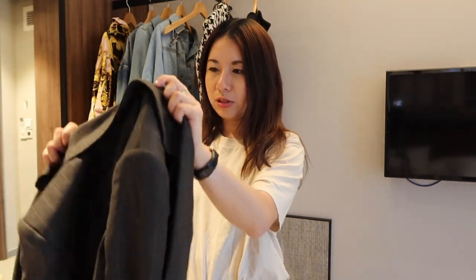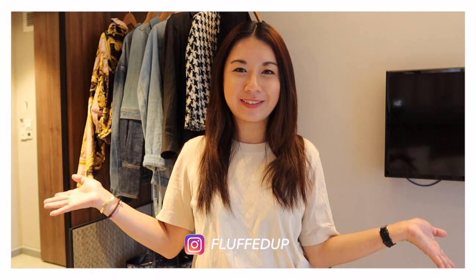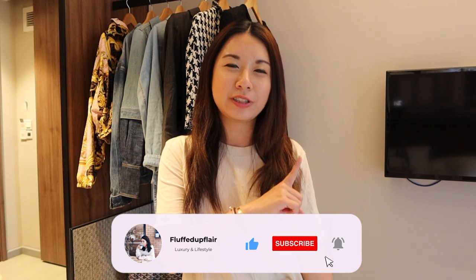They have so many nice pieces so definitely browse around. For those of you who are new here, my name is Amelia and I do videos on luxury and lifestyle. If you enjoy these kinds of videos, consider subscribing and clicking the notification bell so you don't miss future videos.